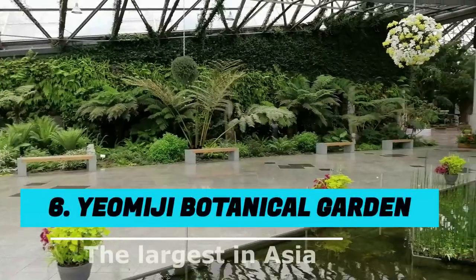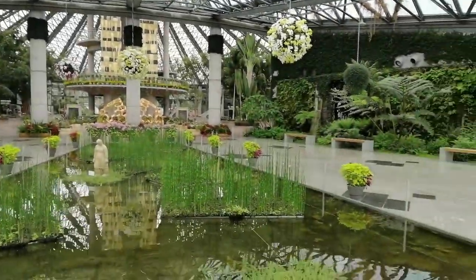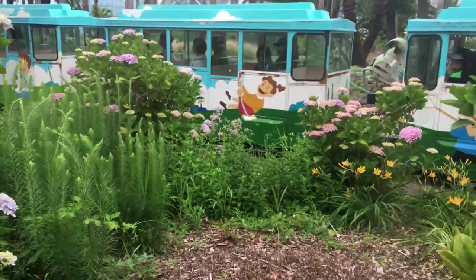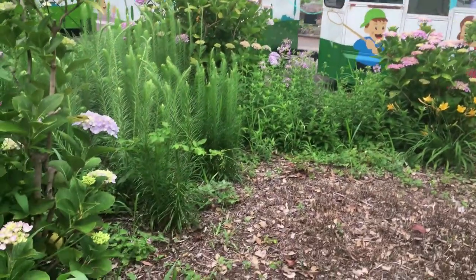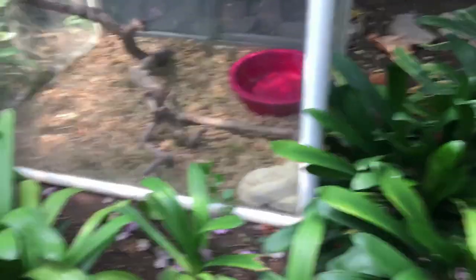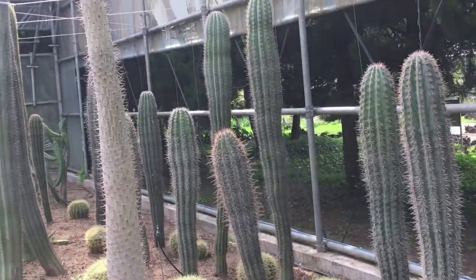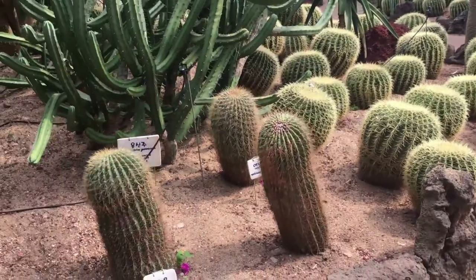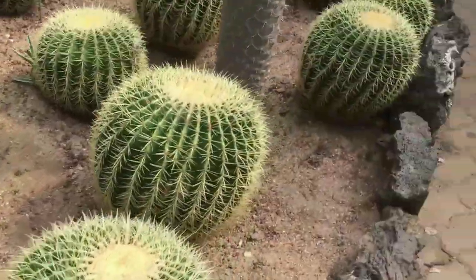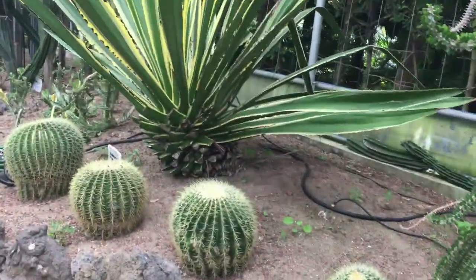Number 6: Yeomiji Botanical Garden. Yeomiji Botanical Garden is the largest botanical garden in Asia. It's located in the south of Jeju Island in the Jungmun Tourist Complex area. The inner garden has about 2,000 different kinds of tropical plants. At the centre of the indoor garden is a 38-meter observation tower. Don't forget to go to the 7th floor of the tower to see the spectacular view of the area.